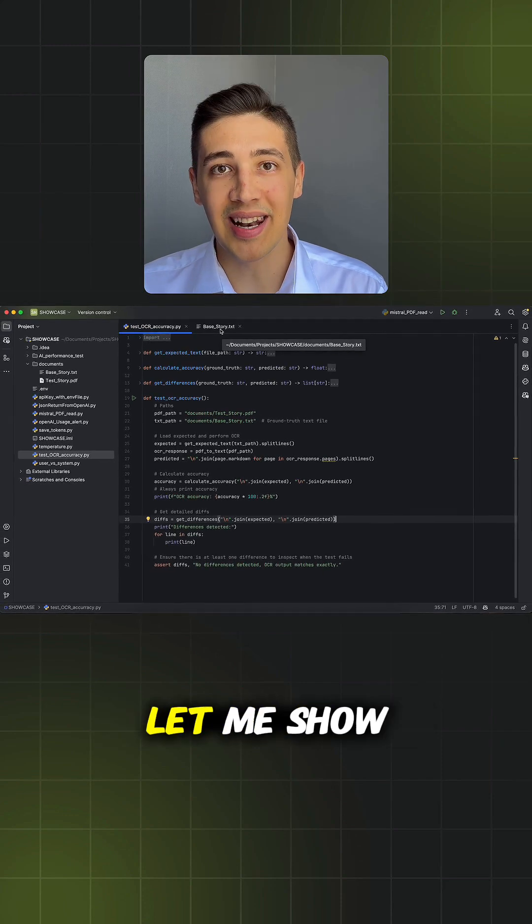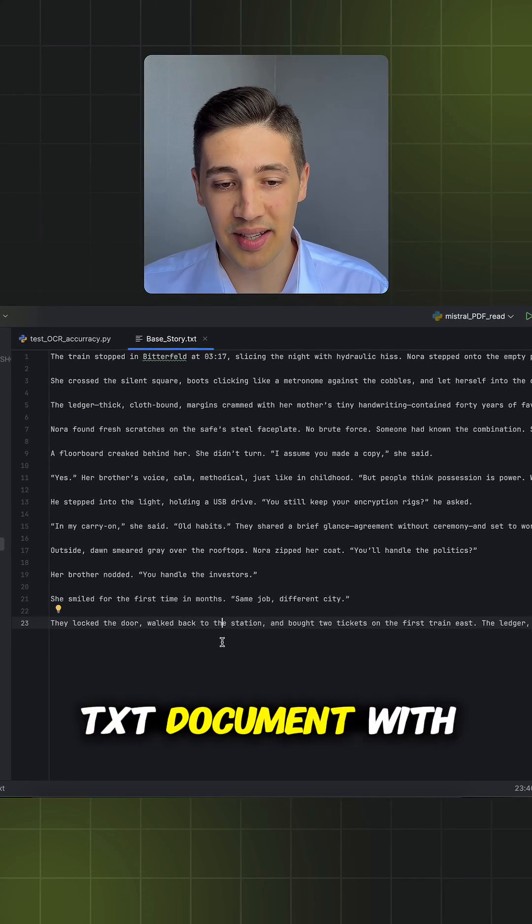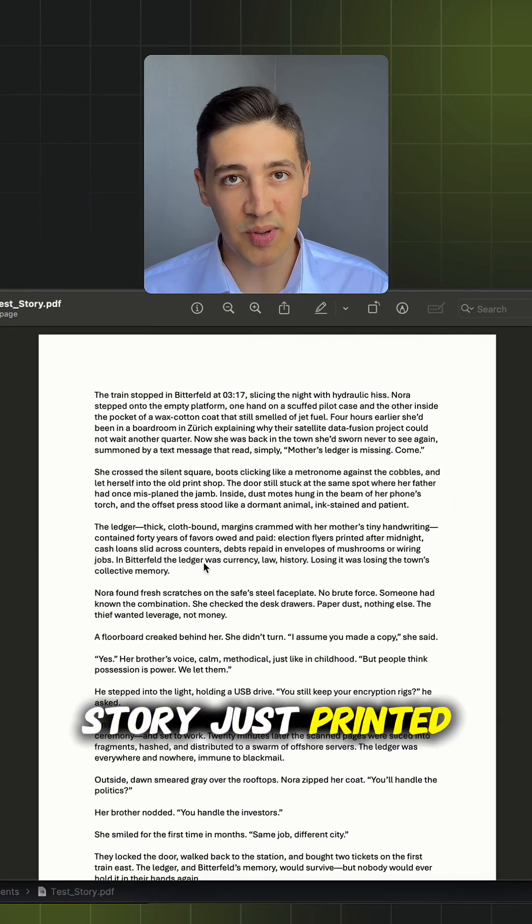Before I show you the results, let me show you the test file. This is the base file — it's a simple txt document with a little story. And here you can see the test PDF; it's the same story, just printed as a PDF.